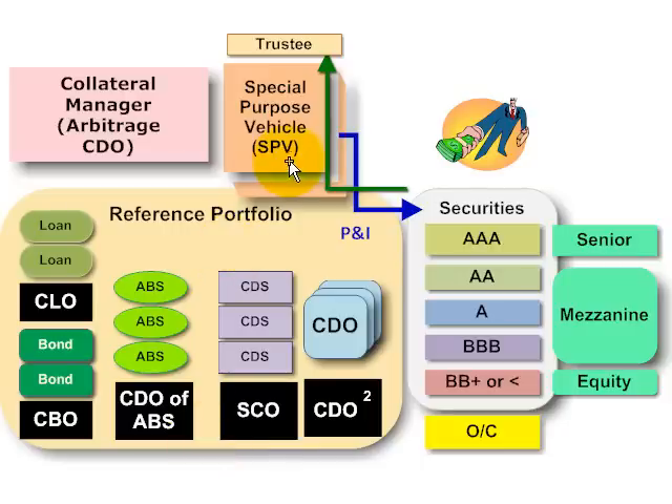In a securitization, the special purpose vehicle or entity affects a transfer of credit risk away from the originator and to the investors who are willing to pay for the exposure to the credit risk. The special purpose vehicle can do this by either purchasing the assets or by selling credit protection and therefore gaining synthetic exposure to the credit risk on the assets. The special purpose vehicle does this by issuing securities to the investors in exchange for their cash, which can then be used to buy the assets or to sell credit protection.